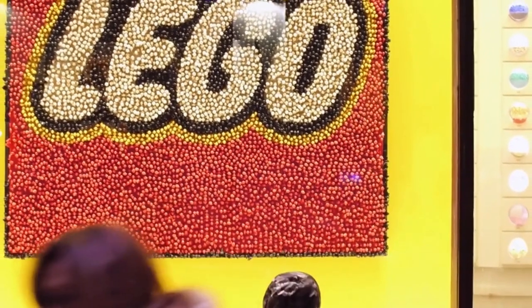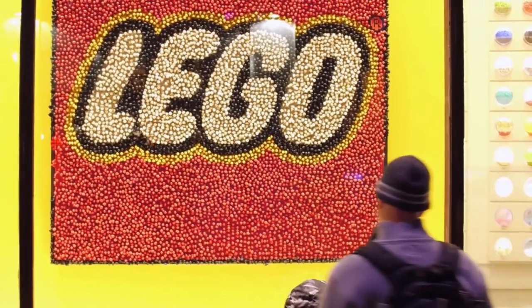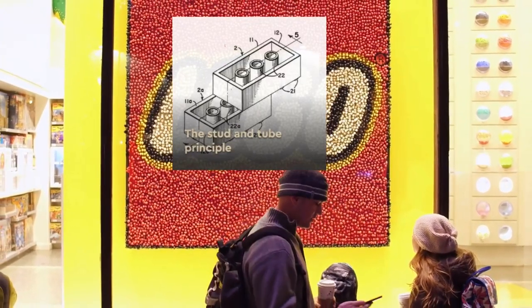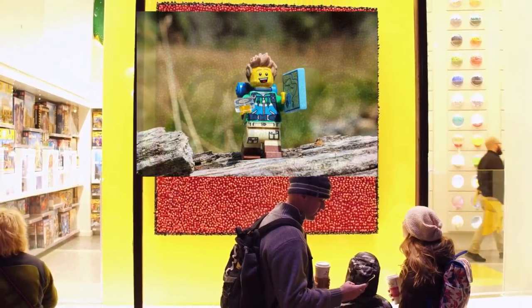So how did LEGO create such a consistent system that lasts for a generation and led them to the top of the toy industry? In this video you will discover how the six-step system was written, the purpose of the tube under the brick, and why the minifigures have yellow skin. Stay with us and discover how LEGO built the infinite game.